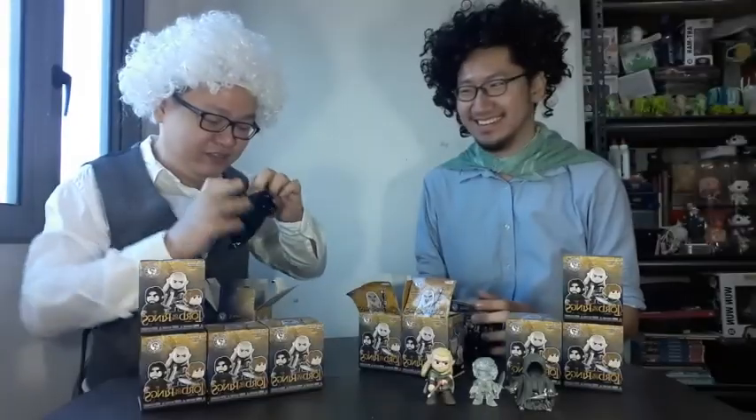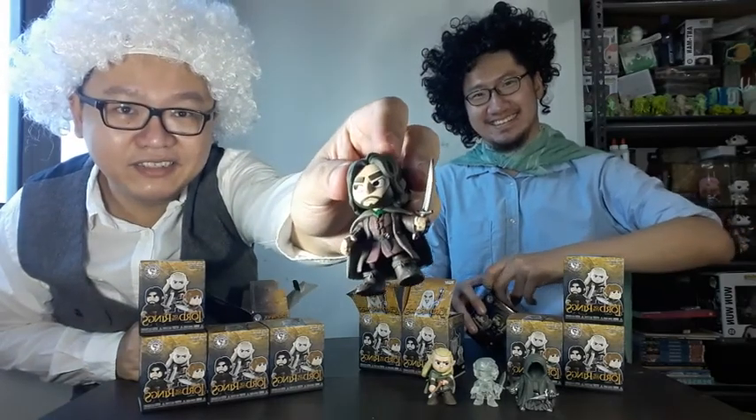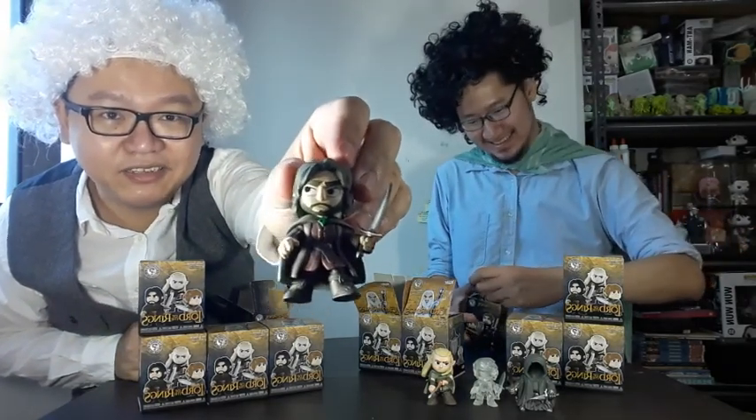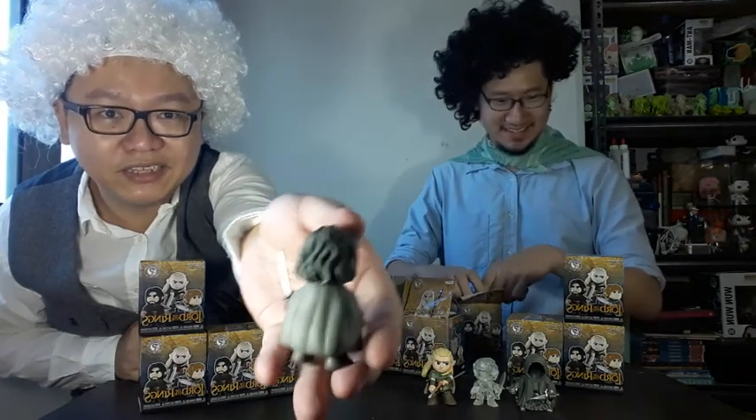Okay, my turn. Opening it! This is an Aragorn figure. Nice details, guys! Look at that little elfin brooch. This is a great figure — look at the back.